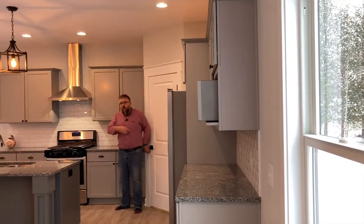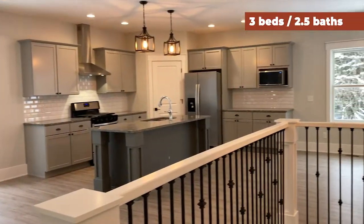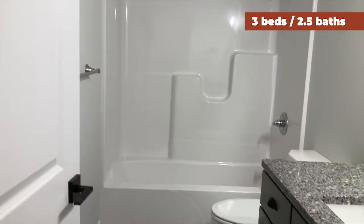This kitchen has a walk-in pantry, a massive island, and the whole house has three beds and two and a half baths.